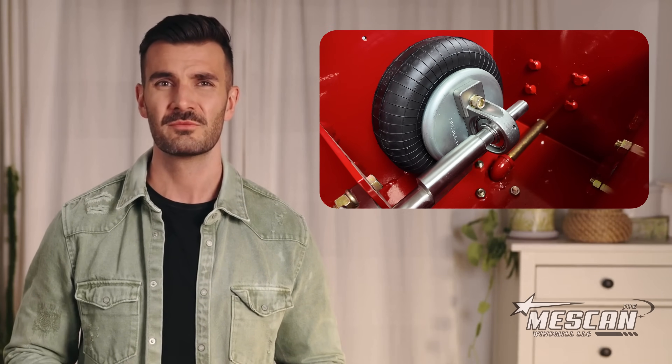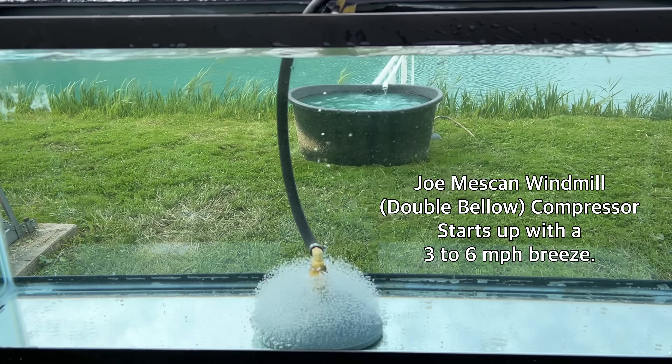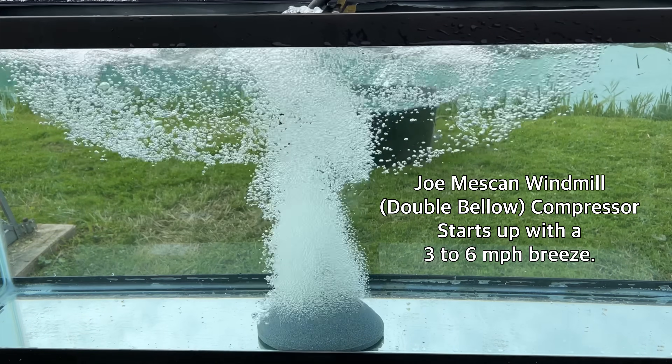Why are bellow compressor windmills so much better than diaphragm compressor windmills for pond aeration? This is a simple answer. The main purpose of pond aeration is to pump as much fresh oxygen into your pond as possible.